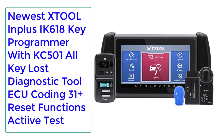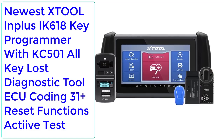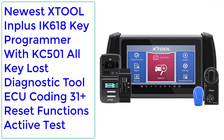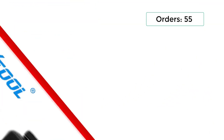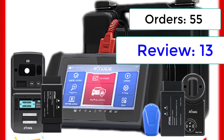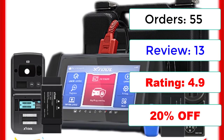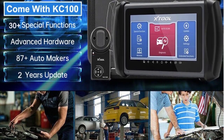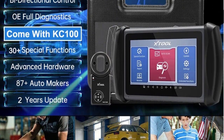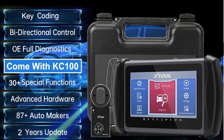Number 2: Newest XTOOL Inplus IK618 Key Programmer with KC501, All-Key Lost Diagnostic Tool, AQ Coding, 31 plus reset functions, Active Test. Orders: 55, Reviews: 13, Rating: 4.9, 20% Off. XTOOL Inplus IK618 Smart Key Programming Diagnostic Tool comes with more than 31 special functions to help you perform daily maintenance services by yourself.